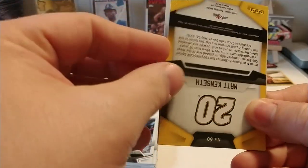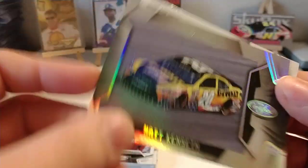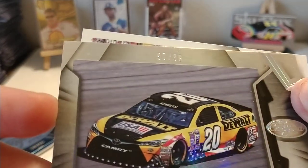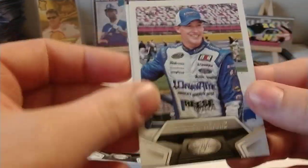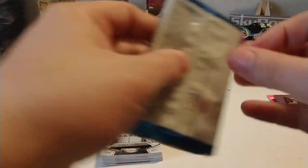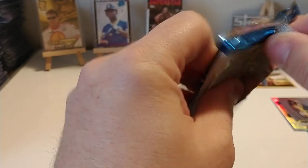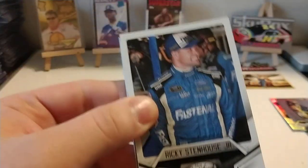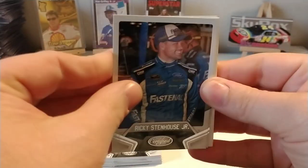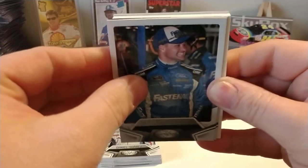We have Matt Kenseth, and this one is one of the Silver Parallels — 97 out of 99. Another Daniel Hemric and another Daniel Suarez, so we're getting a few repeats out of those two boxes. A bit awkward, but I'll still take them.